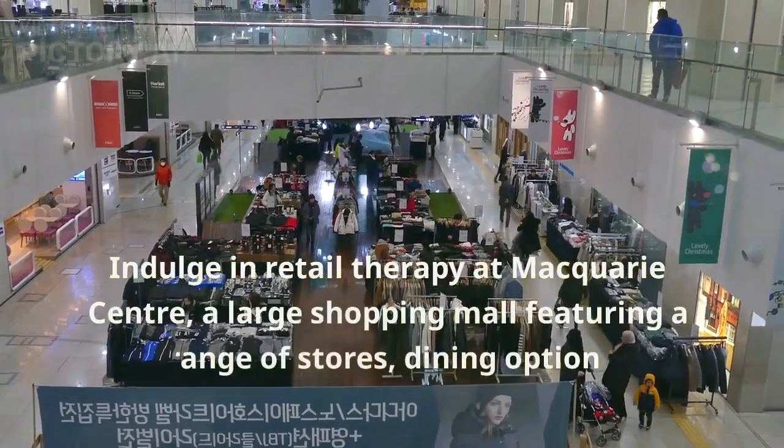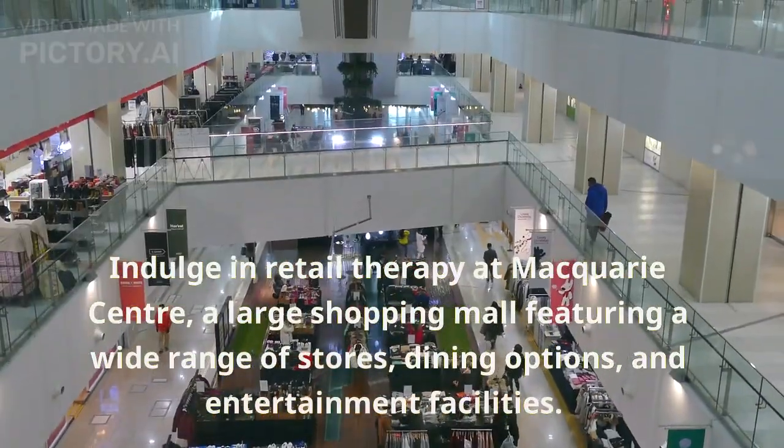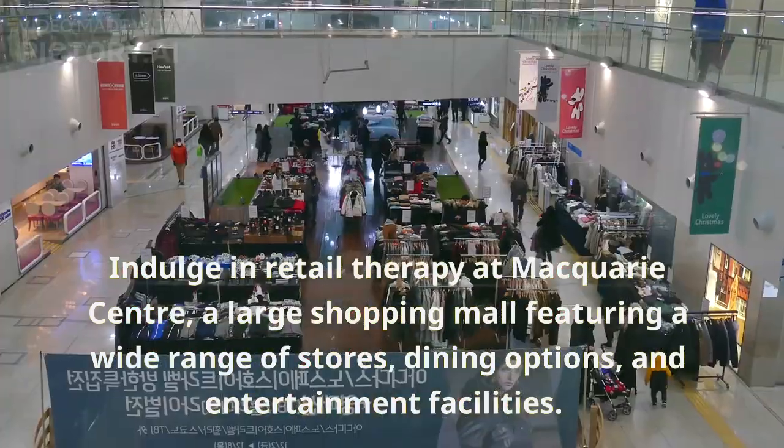Indulge in retail therapy at Macquarie Center, a large shopping mall featuring a wide range of stores, dining options, and entertainment facilities.